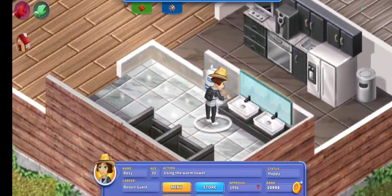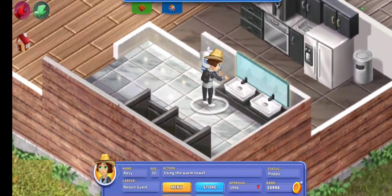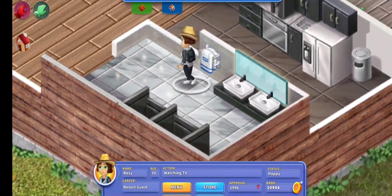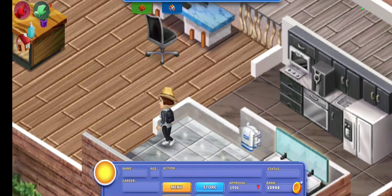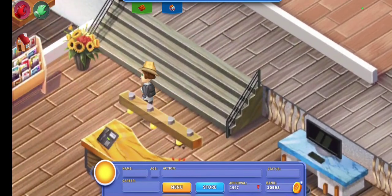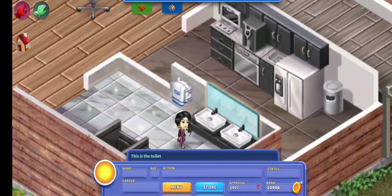There is also this warm towel you can get — as you can see, a guest is using it right now. They really like it, but it doesn't actually give approval or a thumbs up. That's why I'm showing it last, but guests genuinely enjoy having that nice warm towel for their hands.